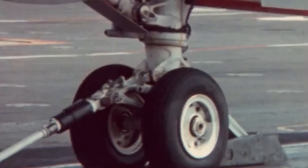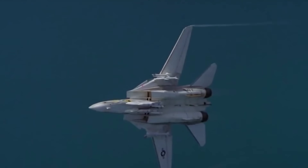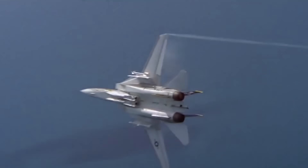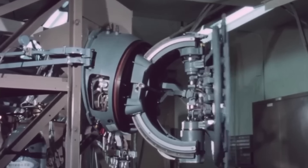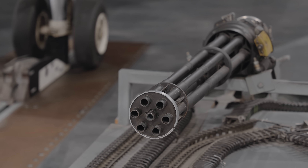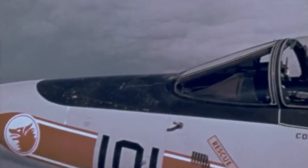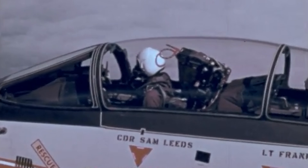Despite the trend towards smaller, lighter fighters after Vietnam, the Tomcat was big. It was the largest, heaviest fighter ever to fly from a carrier deck. But its size delivered unmatched capability. Its radar tracked targets at extreme ranges, while its Phoenix missiles could strike up to 110 miles away. For closer fights, it carried the Sparrow and Sidewinder missiles, plus a six-barreled Vulcan cannon. Twin engines provided safety over open seas, while a radar intercept officer managed complex weapons systems, freeing the pilot to fly.